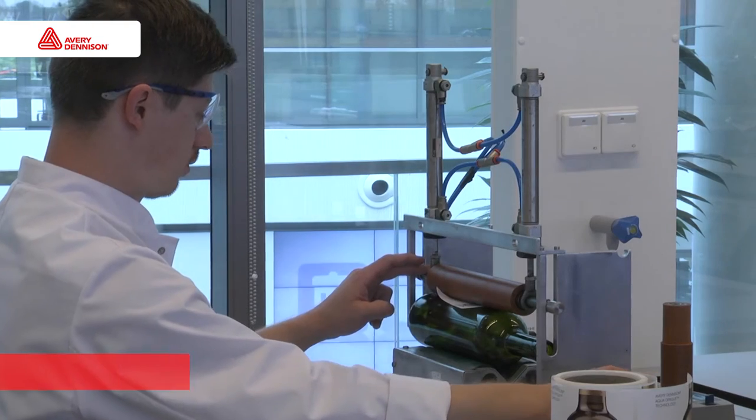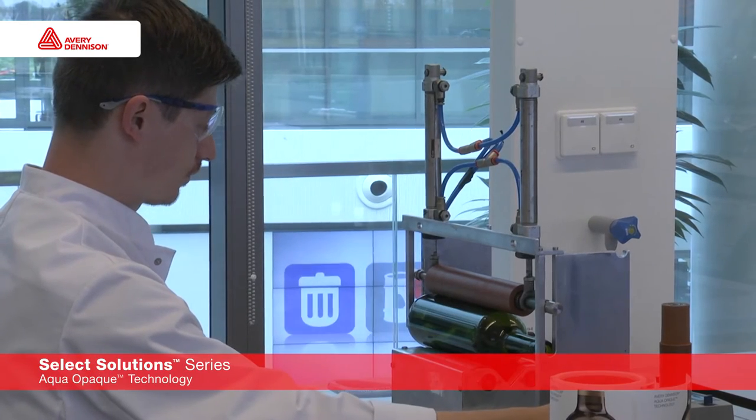As a consumer this is not very attractive, and as a wine producer you want to keep your premium look. Well, you're in the right place because Avery Dennison has a solution.